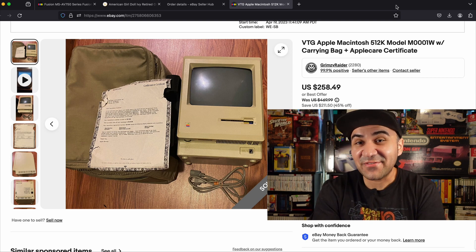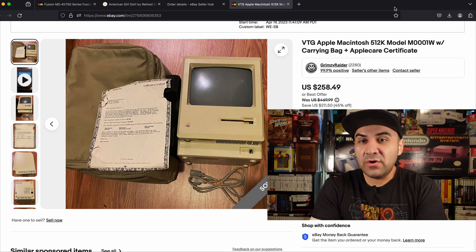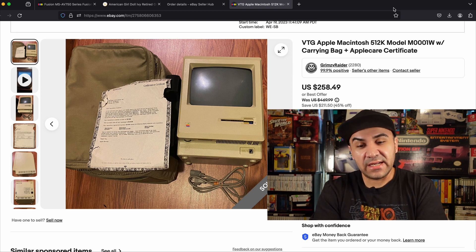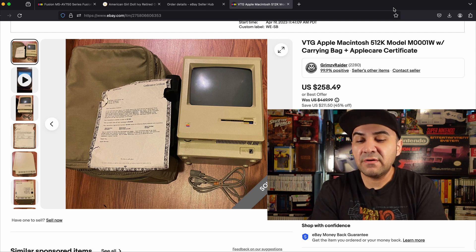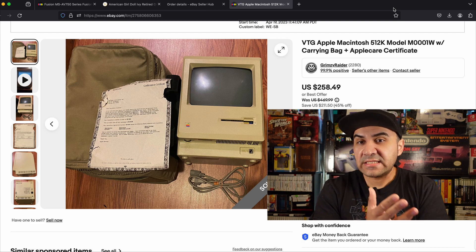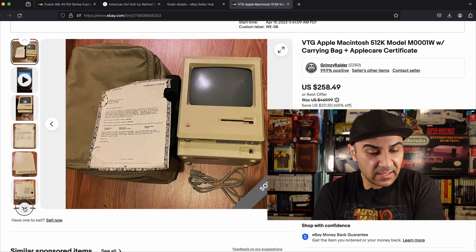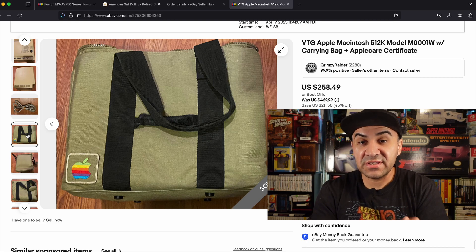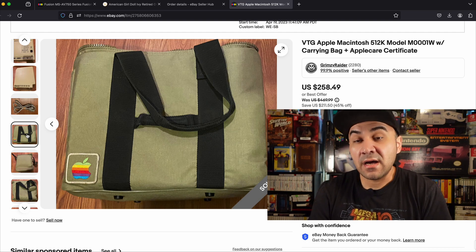Number 2 is this Apple Macintosh 512. I spent thirty dollars for it — I didn't even want to spend that much since I didn't know if it would power on. It ended up selling for 258.49 from 30 — great profit. It came with a bag, which bumped the price up; I saw comps for just the bag alone selling for 200. Vintage Apple stuff sells — just make sure you comp it first because not all Mac stuff is valuable.